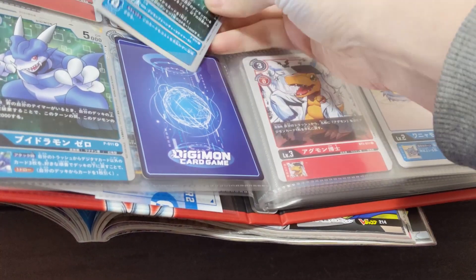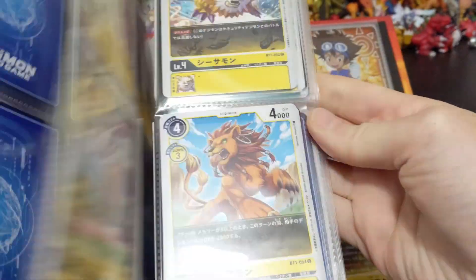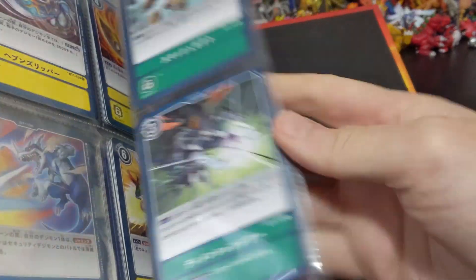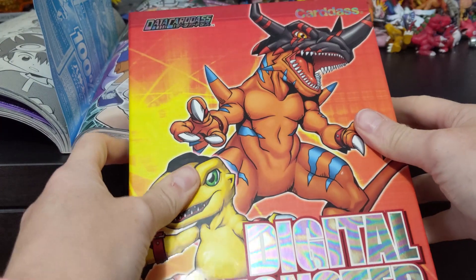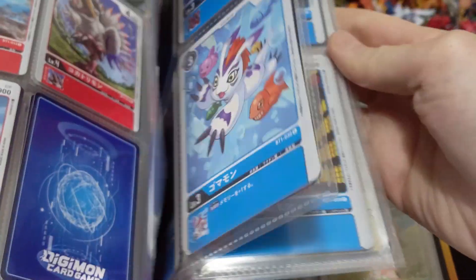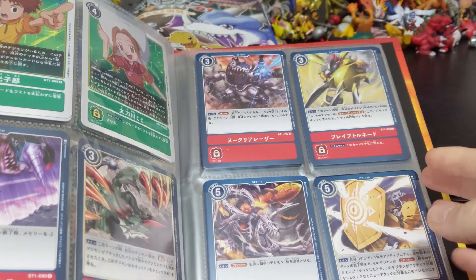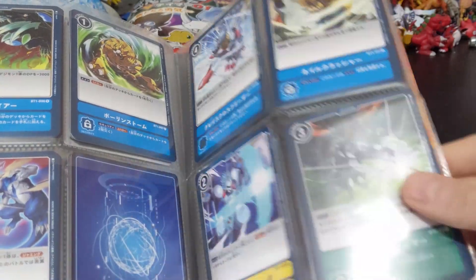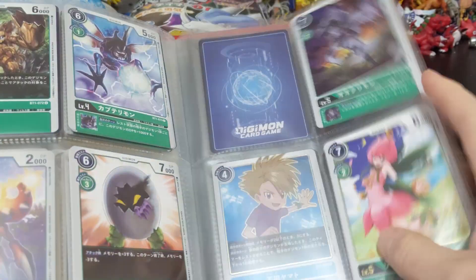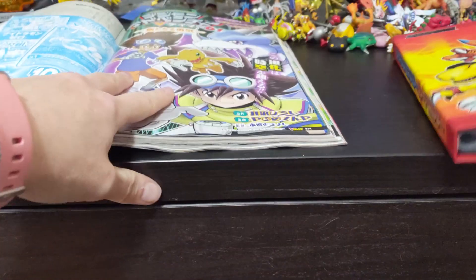I've put all my cards from the first booster box in order of their booster number in this folder. I have another booster coming for this first set, and two coming for the second set — those will go in my Gaomon card binder. Here are my cards. I didn't get anything super rare since I bought individual boosters rather than a full booster box, so I kind of didn't get super lucky. But I opened Palmon, and honestly she's a super rare to me.